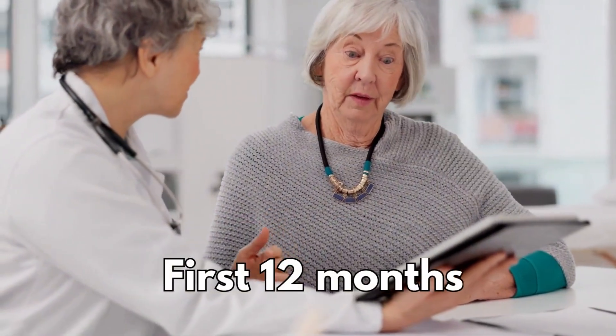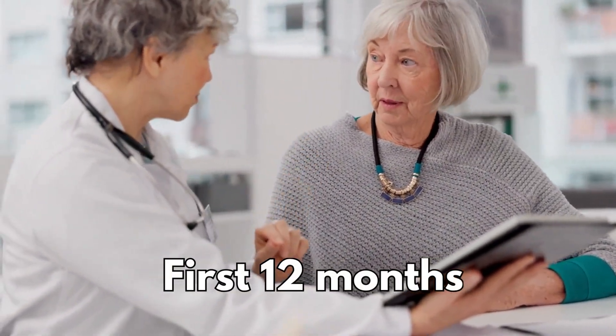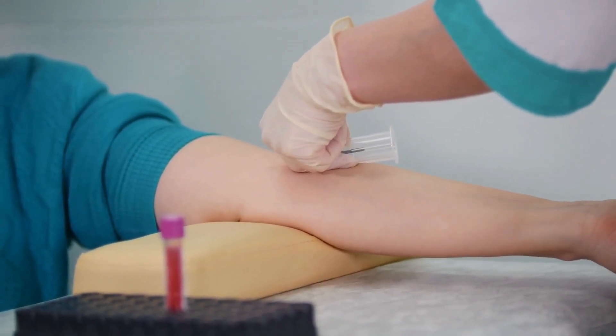During your first 12 months on this medicine, you'll be offered a couple of routine tests to make sure your liver is working properly.